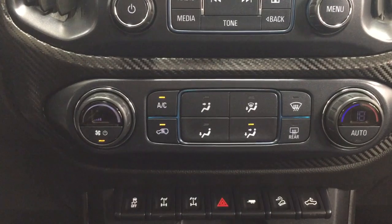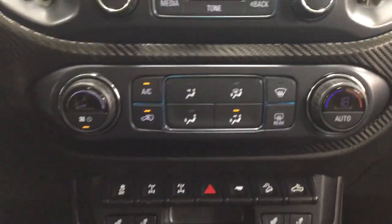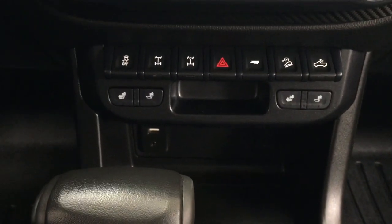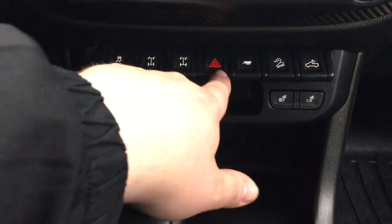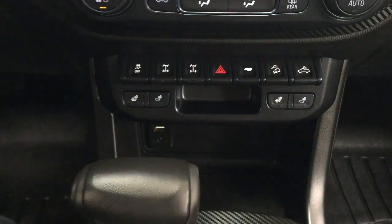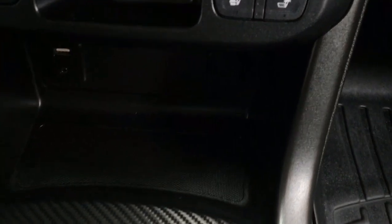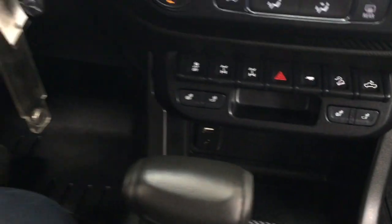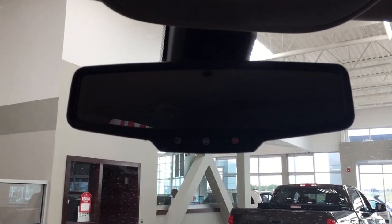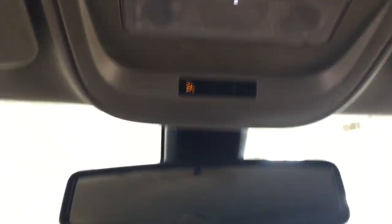You have your temperature control settings located down below, and underneath you'll see your traction control on and off, hazard lights, and heated seat controls for your driver and passenger. It's mounted to an automatic transmission, and underneath here you'll see your USB and auxiliary input on your left-hand side. Up top you have your OnStar availability and your light controls at the very top.